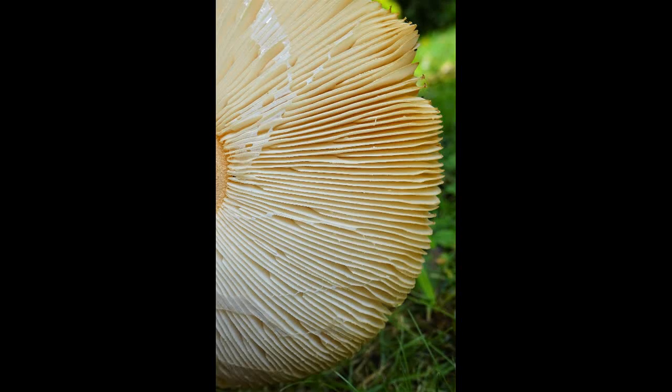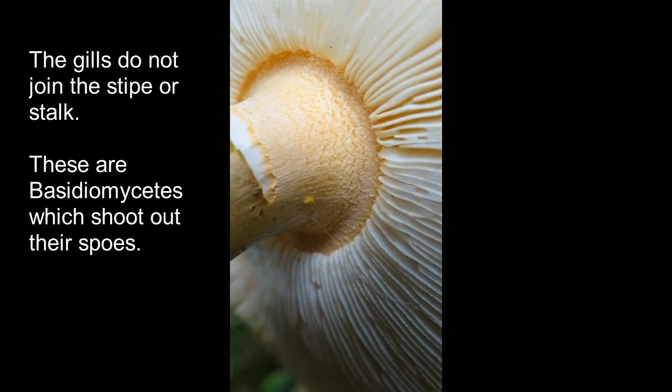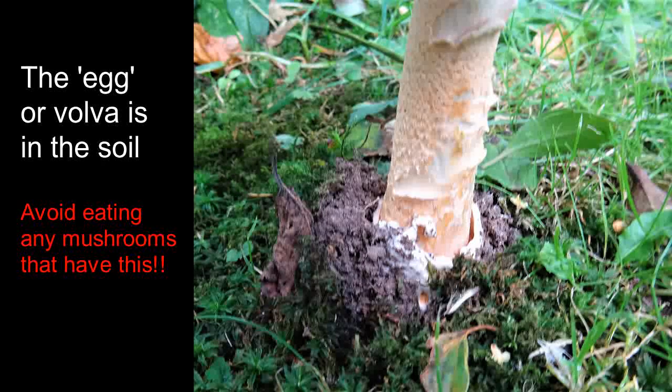One distinguishing characteristic of all the Amanitas is they come out of the ground from what looks like a boiled egg, known as a volva. Many of them have a ring around the stalk, but a few species don't. The orange grisette is one of them.